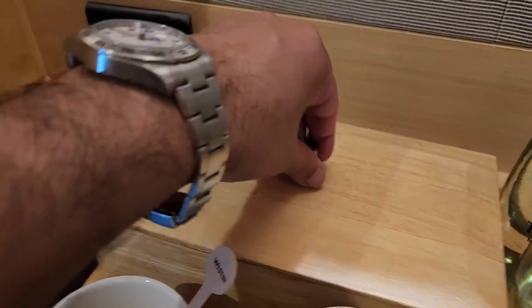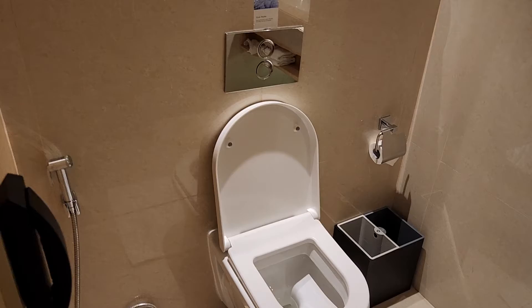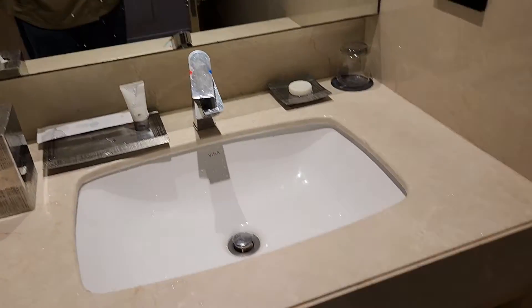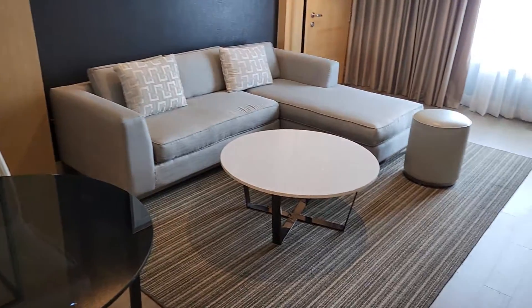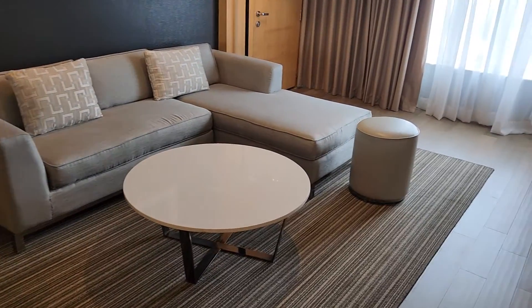To the left as soon as you enter is the guest bathroom — quite sufficient, with a sink and mirror. And then this is the actual living room; it's quite spacious with a nice couch.